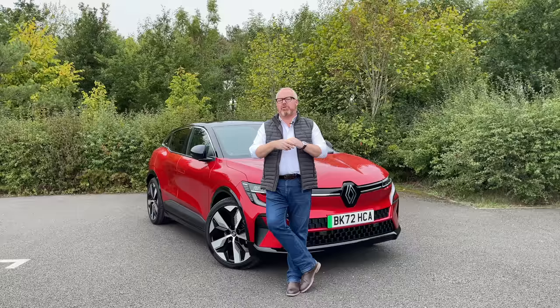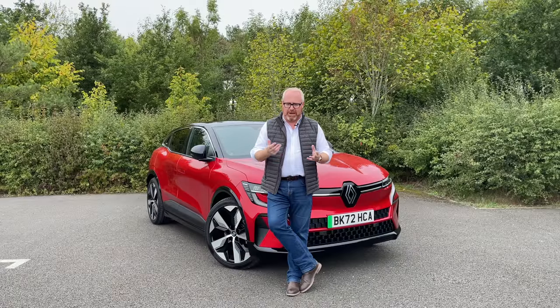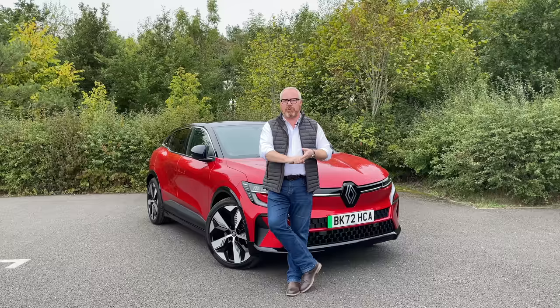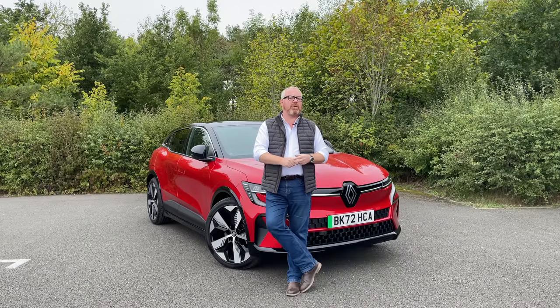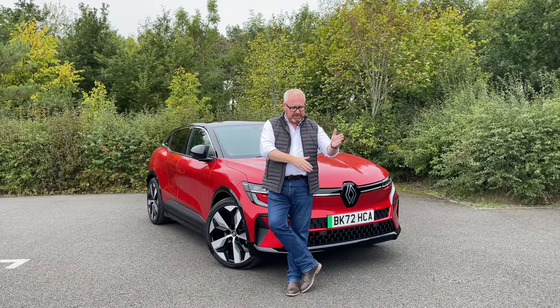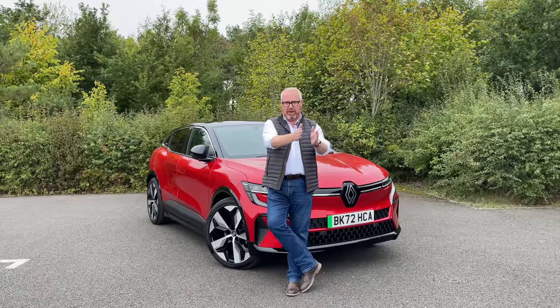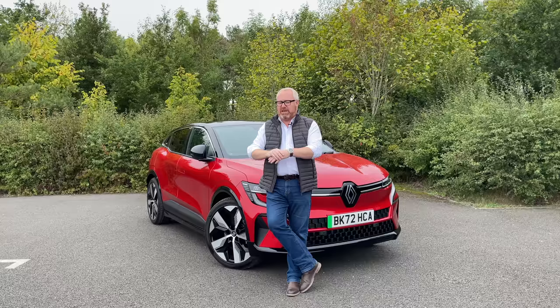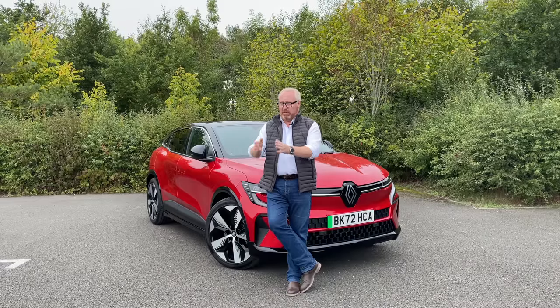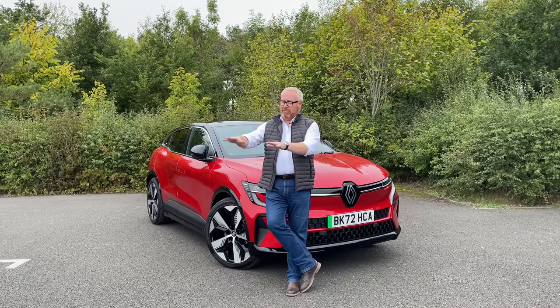If you're a manufacturer introducing electric powertrains into your range, there are two routes you can go down. You can go the Stellantis route — owners of Vauxhall, Peugeot, Citroën — and bring out products like the Citroën C4, Peugeot 308, and Vauxhall Astra, giving customers a choice of drivetrains: petrol, diesel, or electric in the same car. Or you can go down the Volkswagen route, which gave us a separate car to the Golf — the ID.3. If you wanted petrol or diesel, you bought a Golf; if you wanted electric, it was the ID.3.